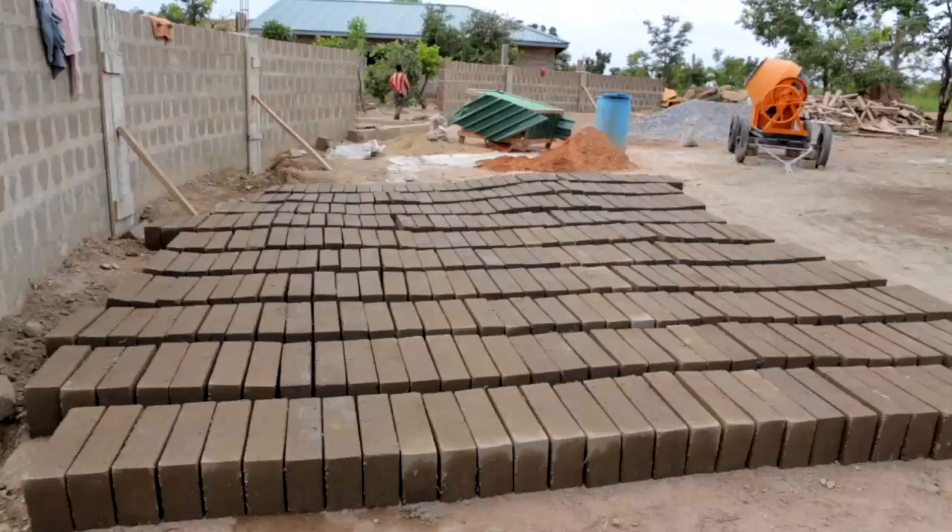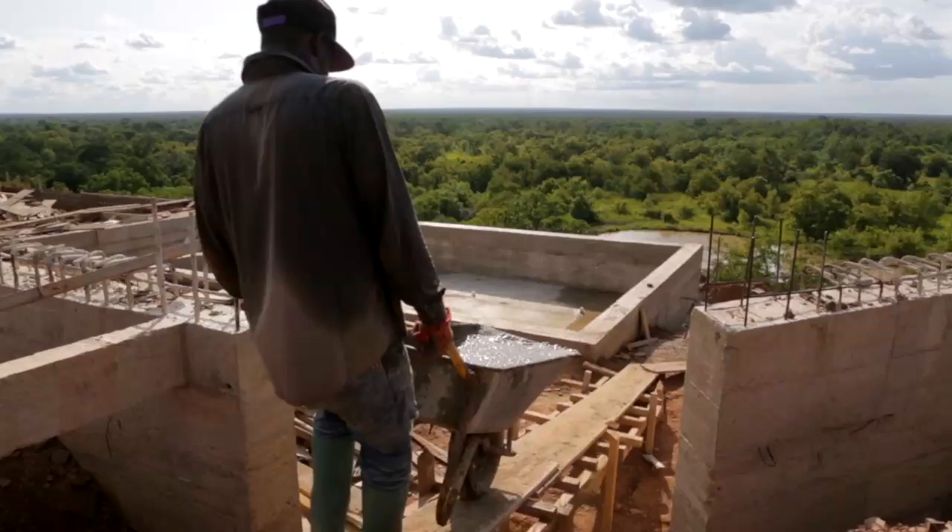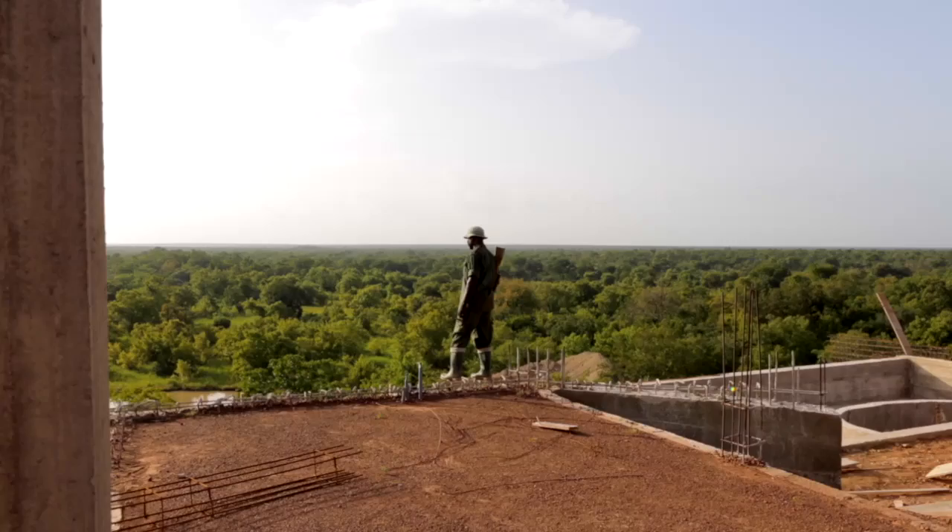As you're approaching that gate, it's going to be built with the same Djenne architecture style that the Larabanga Mosque is constructed. The driver is going to turn around and open your safari vehicle door for you and you're going to get out and walk through this amazing covered entranceway.